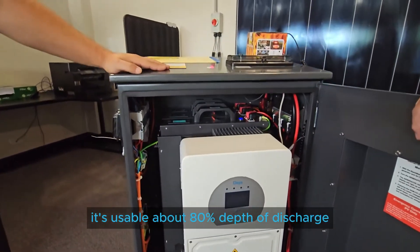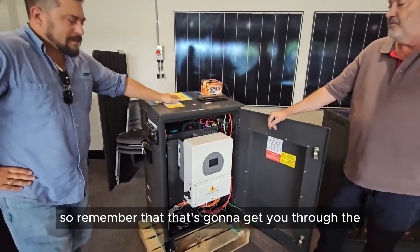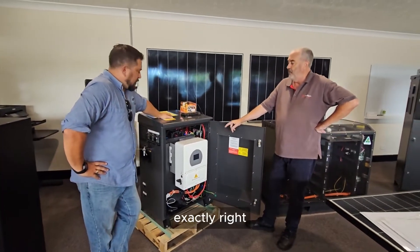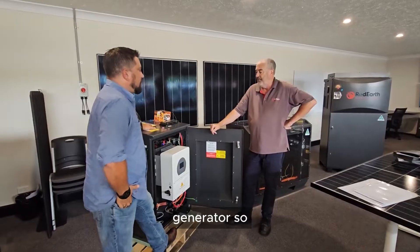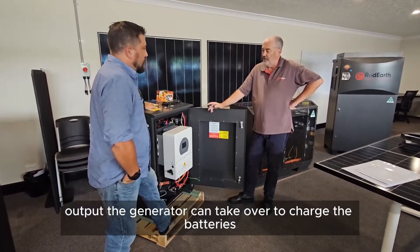And usable, about 80% of the discharge. Remember, that's got to get you through night-time use, which is quite easy for a small property. But if the weather is inclement, you can hardwire this into a generator, so if there's not enough PV output, the generator can take over to charge the batteries.